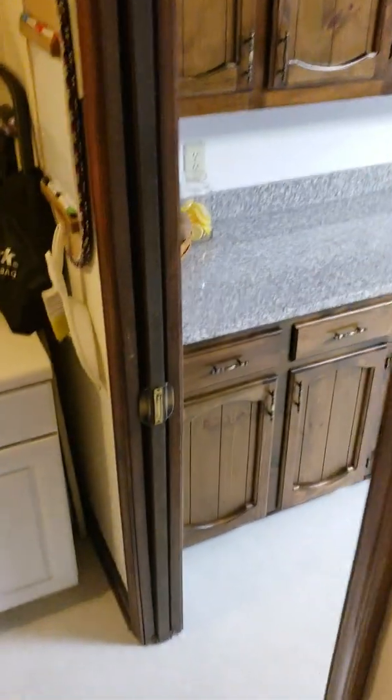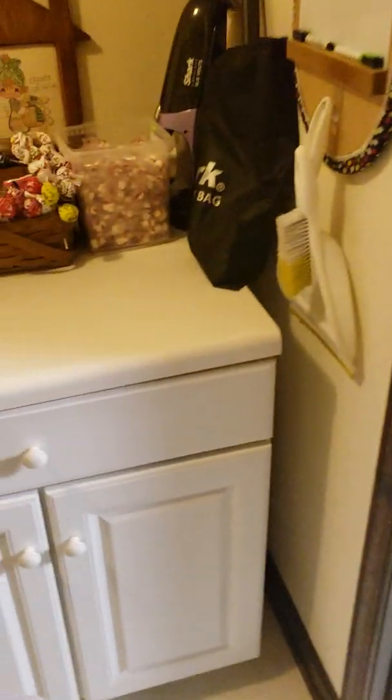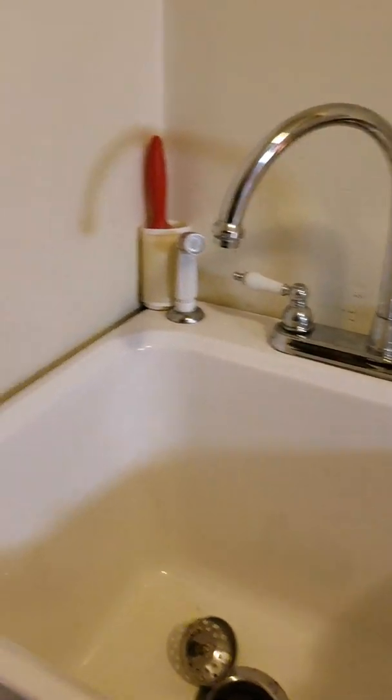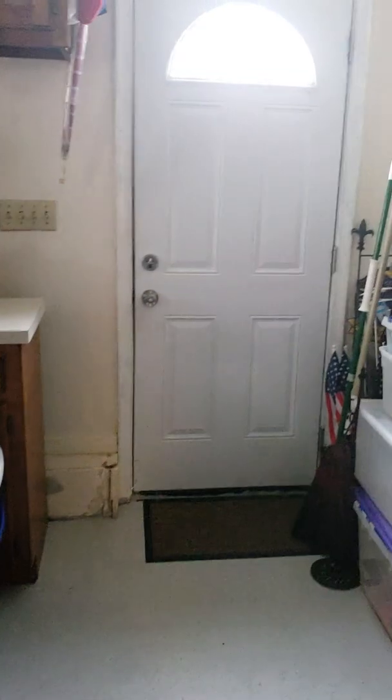Oh, there's the pocket door. Hot water heater looks new — newer. And then this is a car and a half.